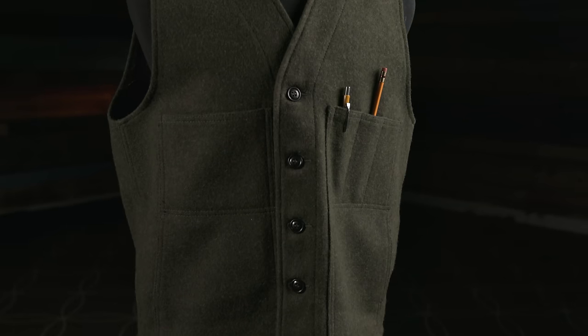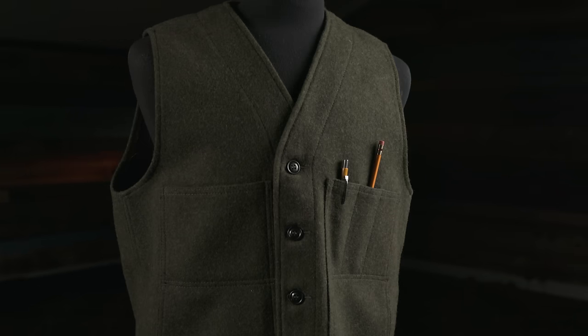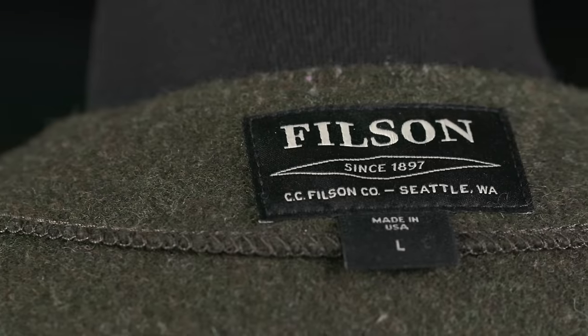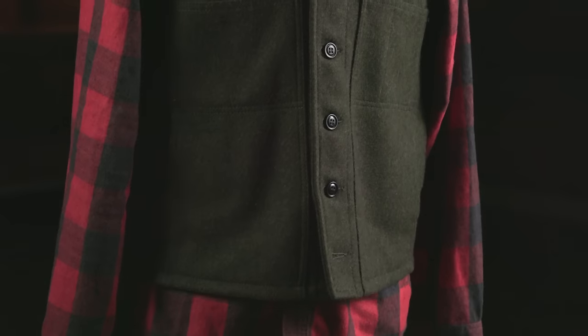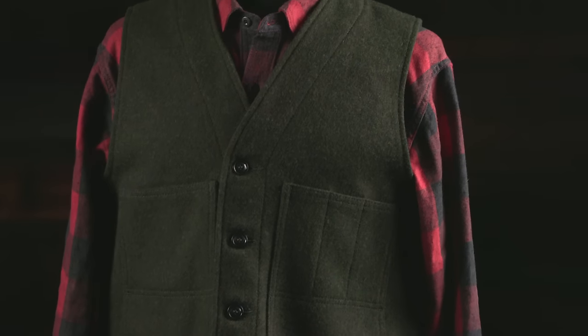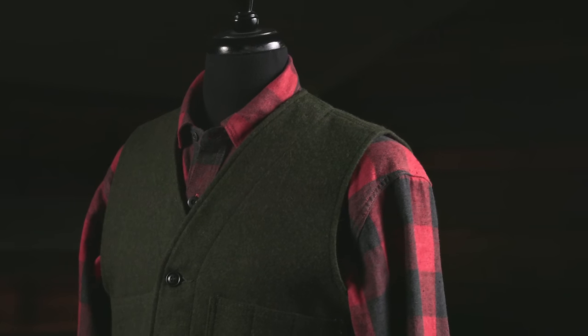But is it worth it? At $150, this vest is likely what most people would rather spend on a full jacket. But I can tell you this — I have my father's old Filson Mackinac Cruiser, which is made of the same type of wool, just a different pattern, and it looks almost brand new. This thing has got to be 30, maybe 40 years old, but it looks almost brand new. This stuff is almost impervious to wear. And if you do damage it, you can get it repaired and it looks even cooler. Still, $150 — I think it's absolutely worth it, especially considering you may have this the rest of your life or pass it down to your kids.